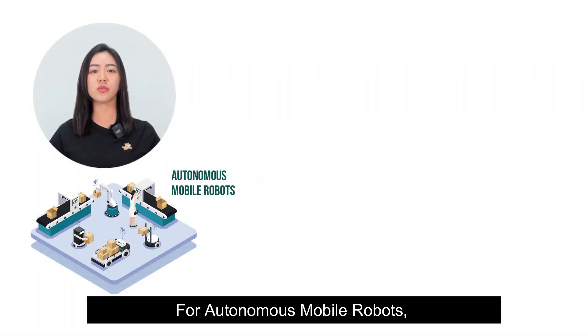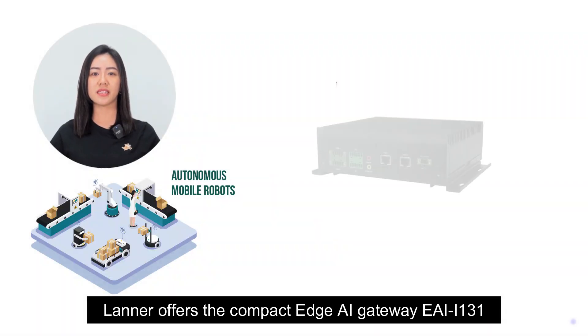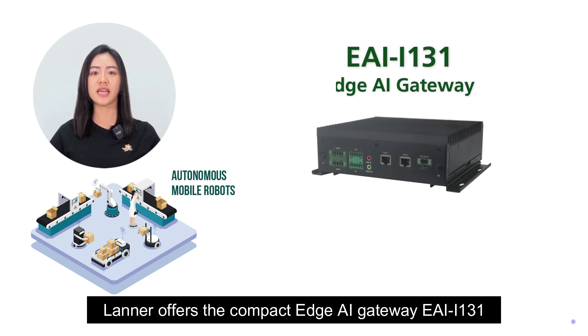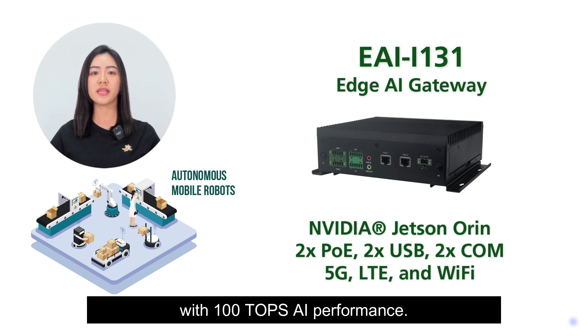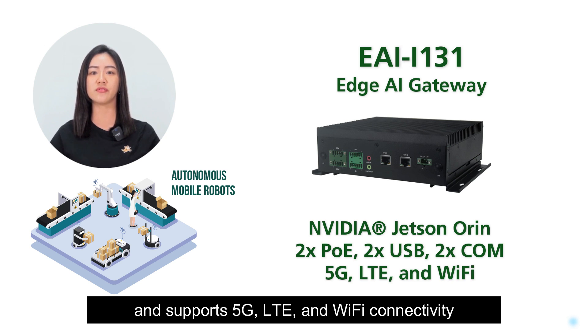For autonomous mobile robots, Lanner offers the compact Edge AI gateway EAI-i131, powered by NVIDIA Jetson Orin with 100 TOPS AI performance. This rugged AI appliance is equipped with two PoE ports, two USB, two COM, and supports 5G, LTE, and Wi-Fi connectivity.